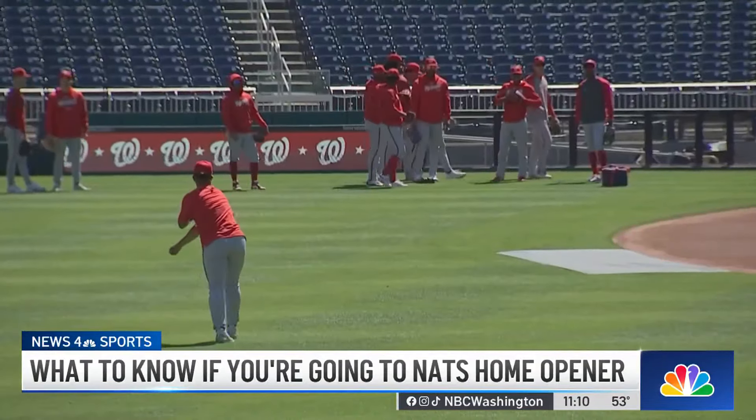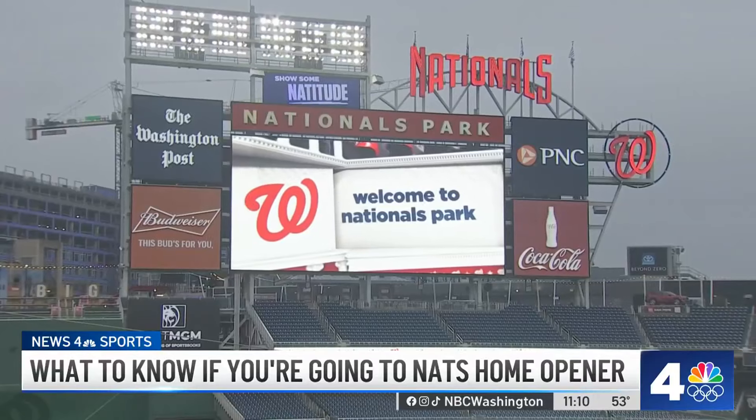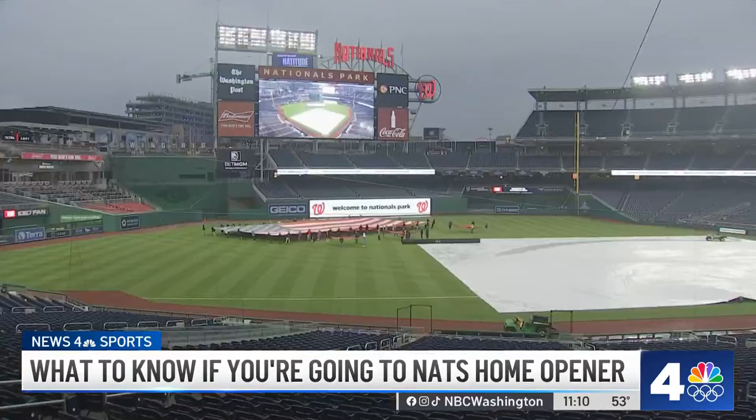There is a lot to get back to. A brand new scoreboard, new brighter lights for the field, new speakers.